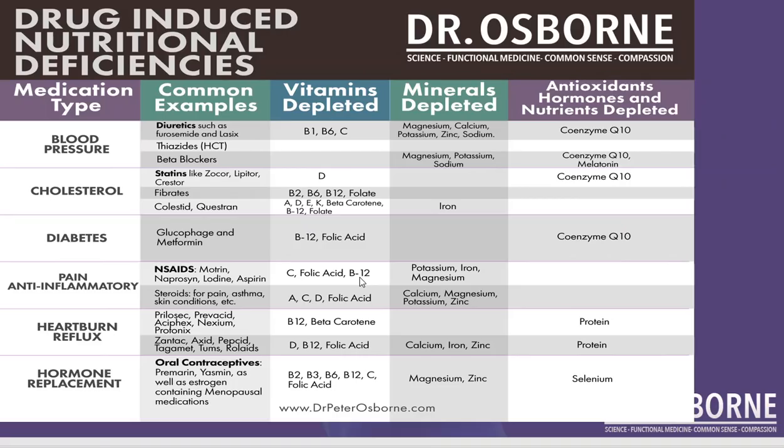Then there are hormone replacement medicines, especially oral contraceptives. A lot of doctors will give even bioidentical hormones — Premarin, Yasmin, and other estrogen-based medicines, including bioidentical estrogen-based hormones — and yes, they do cause vitamin and mineral deficiencies. If you're on them and you're not having these nutrients measured to see that you're maintaining adequate status, that can become a very big problem. Look at hormone replacement: all the B vitamins — B2, B3, B6, and B12 — folate (vitamin B9), vitamin C, magnesium, zinc, and selenium.